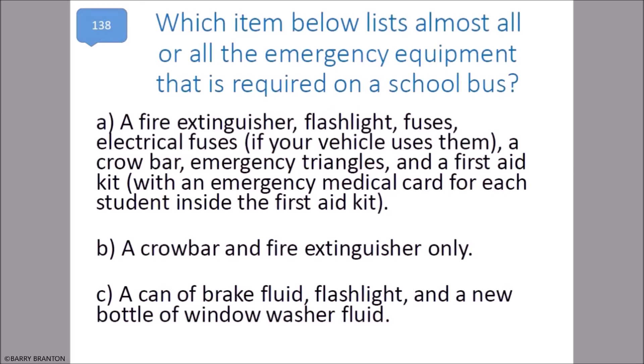Which item lists almost all or all the emergency equipment required on a school bus? A fire extinguisher, a flashlight, fuses or electrical fuses if your vehicle uses them, a crowbar, emergency triangles, and a first aid kit with an emergency medical card for each student inside.